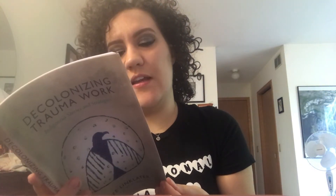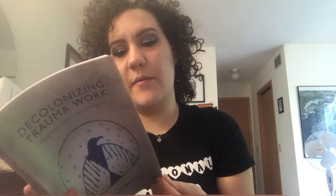Decolonizing Trauma Work by Renee Linklater — I got this just this past year. It's so good. It talks a lot about indigenous health care practitioners and indigenous trauma theory, and it's just an amazing book.